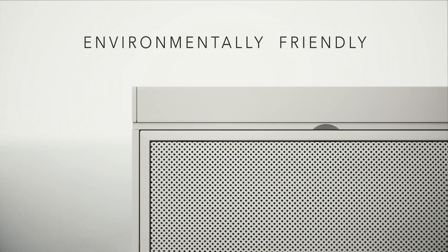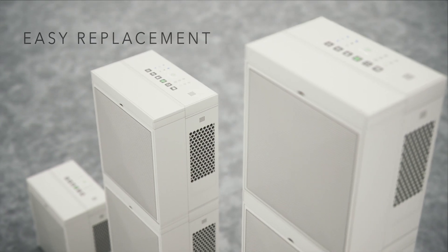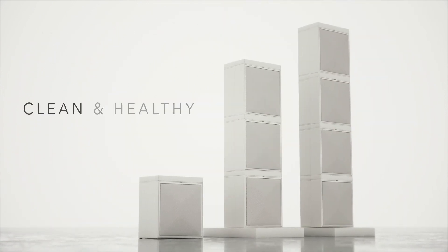The environmentally friendly iAdaptAir produces no ozone and has an easily replaced filter cartridge, all part of its thoughtful design to keep your home clean and healthy.